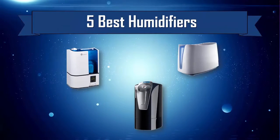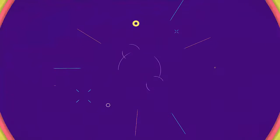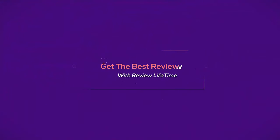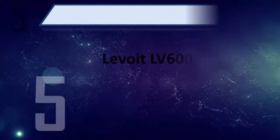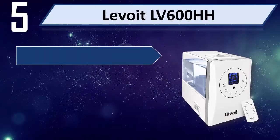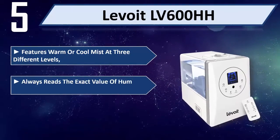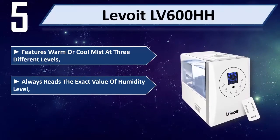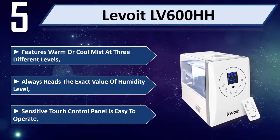5 Best Humidifiers. Number 5: Lavoie LV600HH. Features warm or cool mist at 3 different levels. Always reads the exact value of humidity level. Sensitive touch control panel is easy to operate.